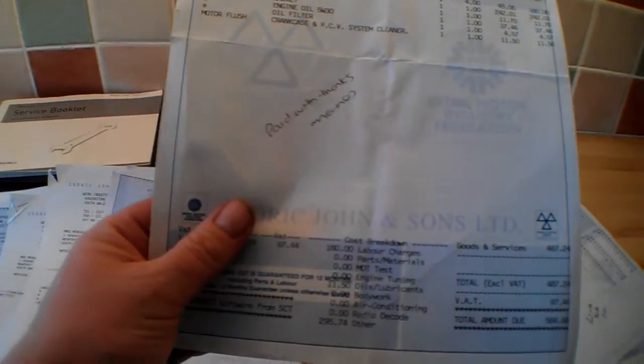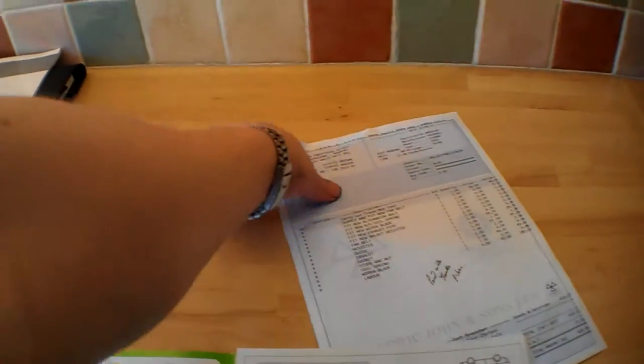The next one along is at 64,000 miles where the car had a new timing chain fitted — £584 including a gasket and some oil. Nice to know that's been done at 64k.